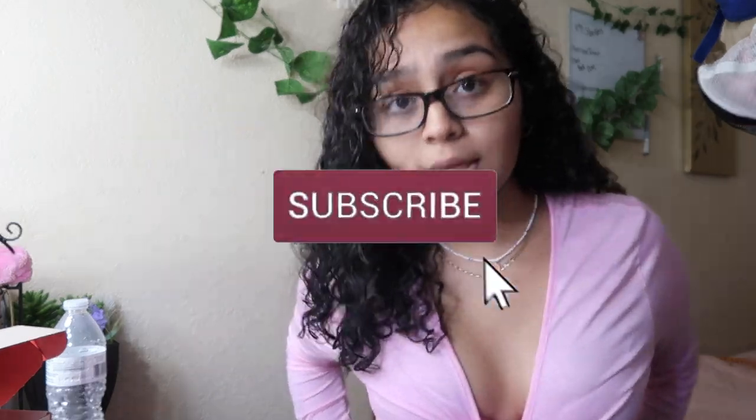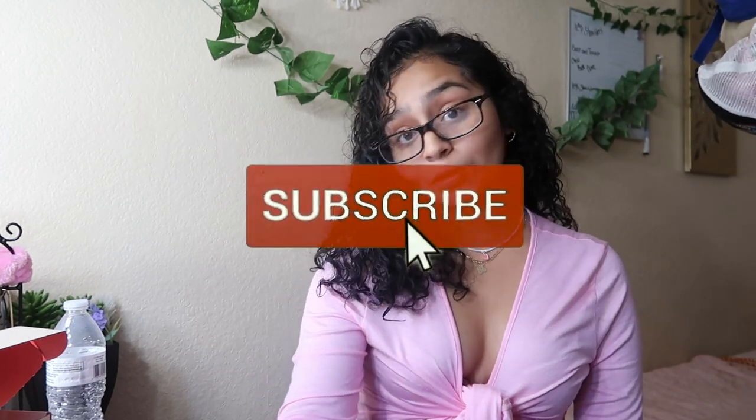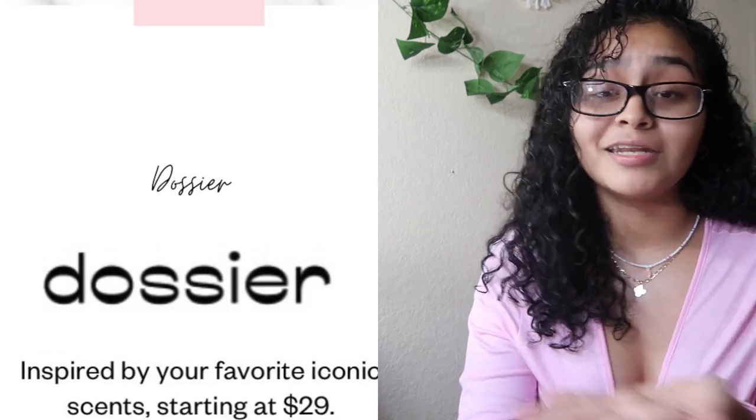Shout out to Dossier for sending me over some of their designer-inspired fragrances. They are a luxury fragrance inspired brand — you get the same exact scent with great high-end quality, super affordable. Dossier is basically a cologne fragrance line taking high-end, super expensive fragrances and recreating them with the same quality but a much lower price tag — reproducing famous luxury scents that are literally $200 for just $29.